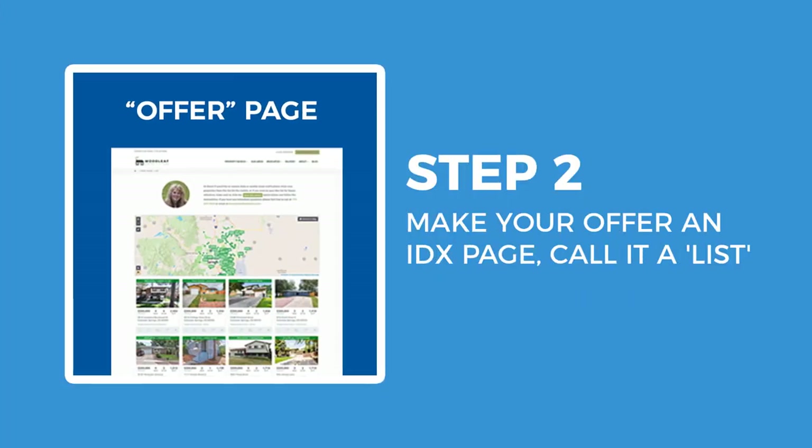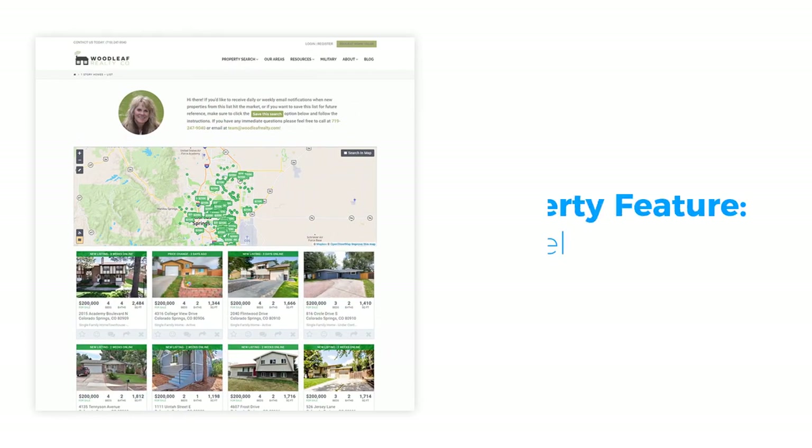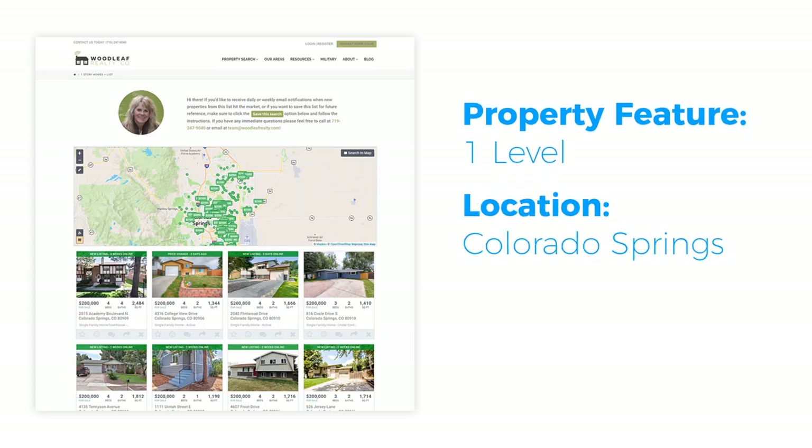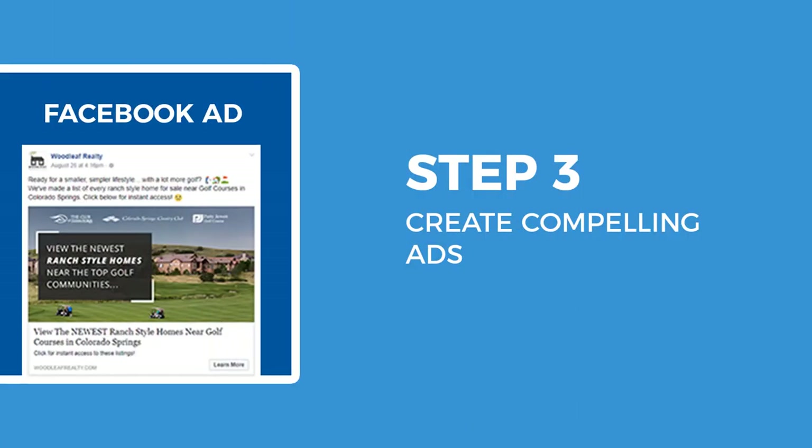Step 2: Make your offer an IDX results page and call it a list. While we've had success with guides, buyer/seller rebates, or other methods, if you're looking for a high-value campaign you can set up in minutes, one of the easiest and most effective ways is to use a curated IDX results page. For our downsizing market, we offered a list of all single-story homes for sale in the area, created by a simple saved search with the criteria: property feature — one level, location — Colorado Springs.